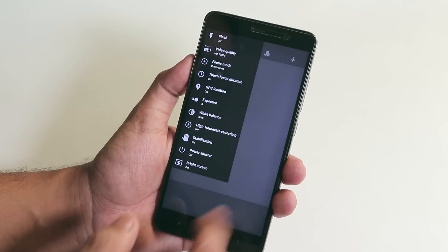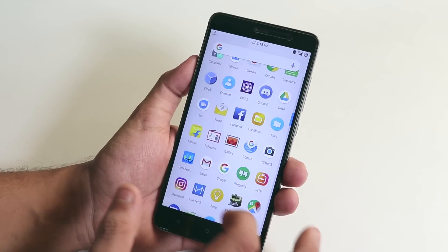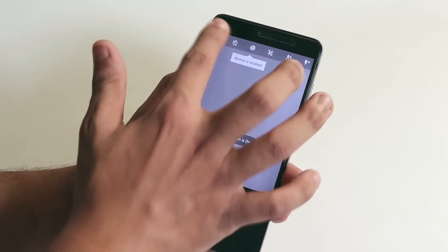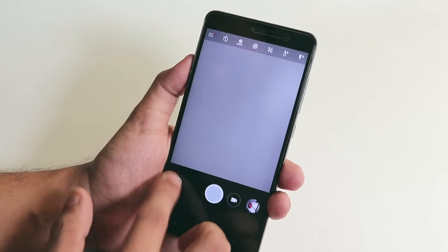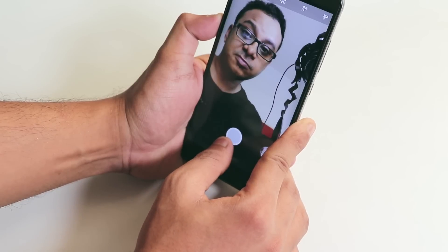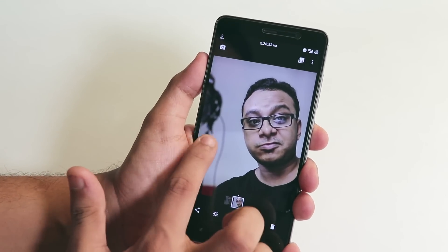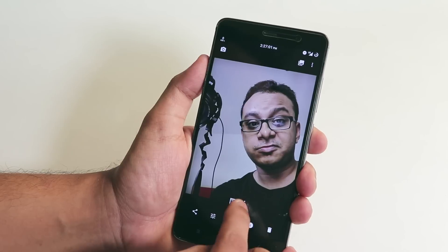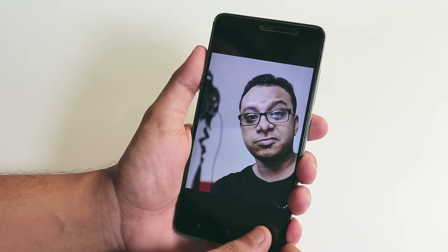In terms of the camera, we have Snapdragon Camera stock, but you can also use GCam Mod 5. I've installed GCam Mod 5 — let me open it. Portrait mode is available here. Switching to the front camera for a portrait selfie, you can see it does the background blurring pretty well, and GCam Mod 5 is working super fine.